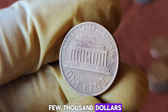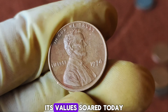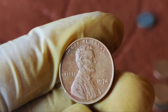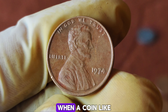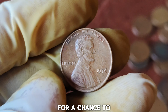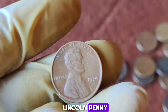Over the years, the value of this penny has increased exponentially. In the 1990s, it was valued at a few thousand dollars, but as more collectors entered the market and the penny's rarity became more well-known, its value soared. Today it's valued at an astonishing $1.6 million. High-profile auctions and sales have contributed to its rising value. When a coin like this hits the market, it generates a lot of buzz, and collectors are willing to pay a premium for a chance to own it.